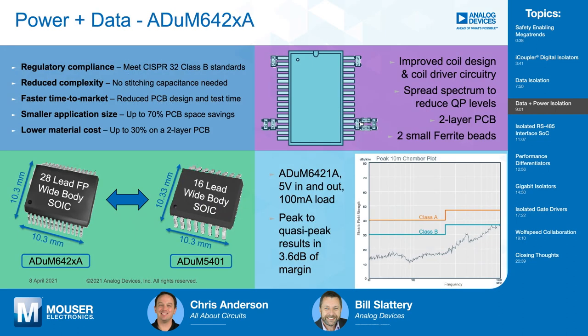We've also integrated both power and data into one device, because if you're sending data across a PCB, power is going to be sitting beside it. Our latest family is the ADUM642X. One of the key things we've done here, by moving to our 28-lead wide-body package from our 16-lead, we've been able to enable a scenario where you won't need stitching capacitance and won't need a four-layer board to meet Class B CISPR 32 standard. That is one of the most significant things about our latest integrated power and data isolators.